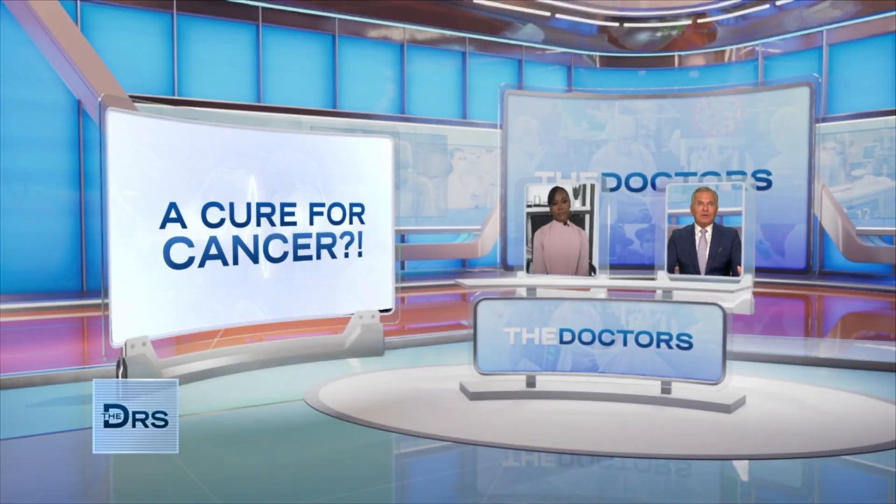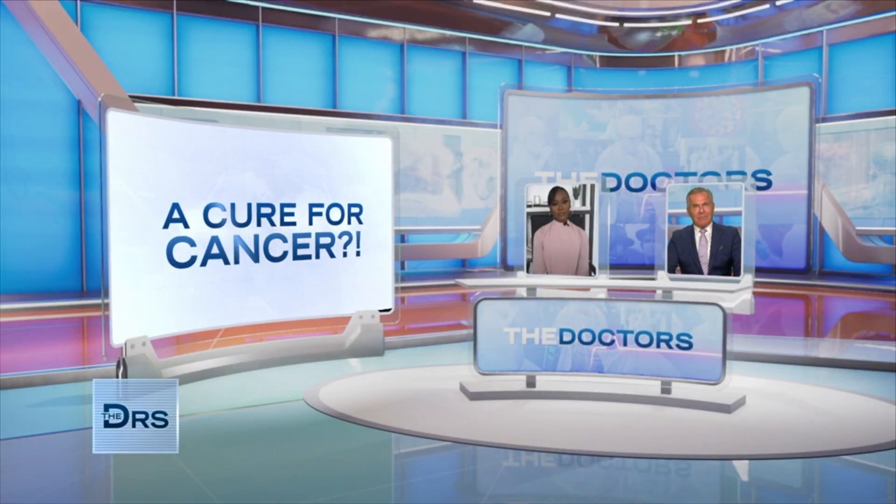Welcome back. We've been talking about the truly amazing success from the groundbreaking CAR T-cell therapy. Now I want to bring into the conversation Dr. Steven Grupp, a pediatric oncologist at Children's Hospital of Philadelphia and the director of the Cancer Immunotherapy Program. He also treated Emily nine years ago and was with us on The Doctors then. Thanks for coming back to the show, Dr. Grupp. Thanks for having me back. It's been an amazing nine years.